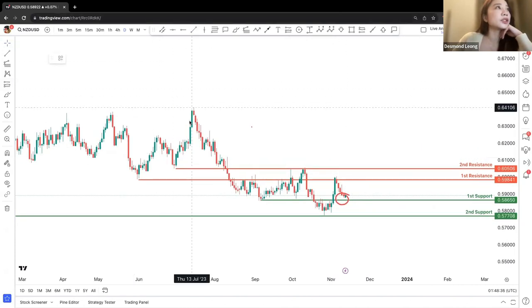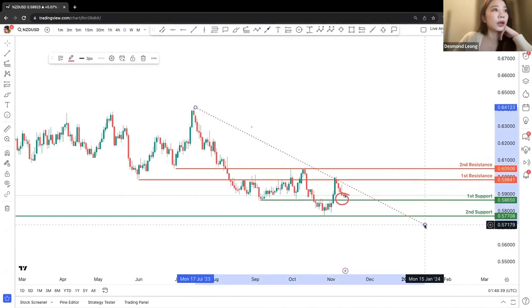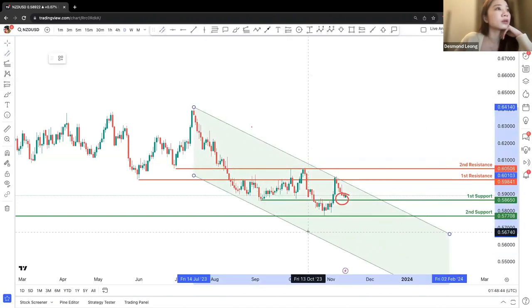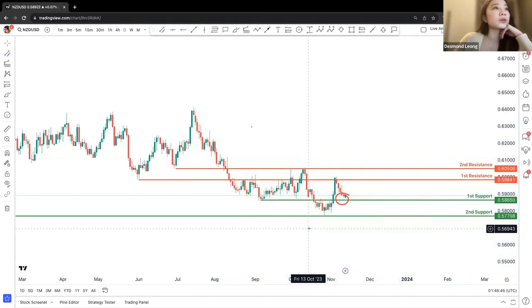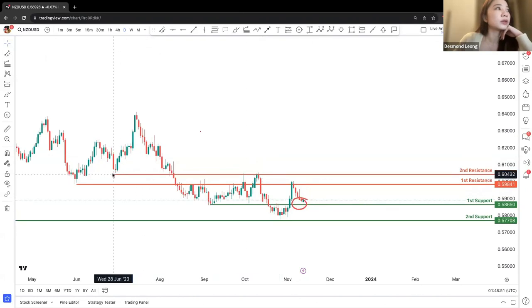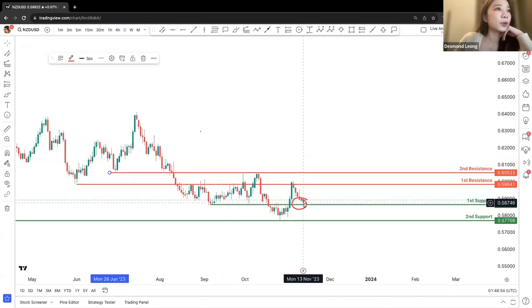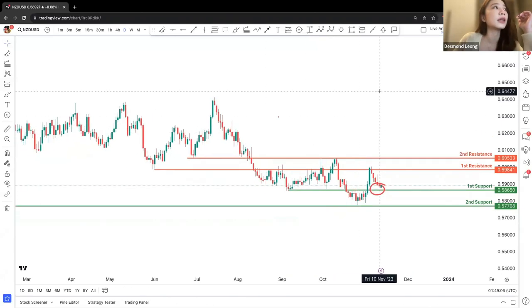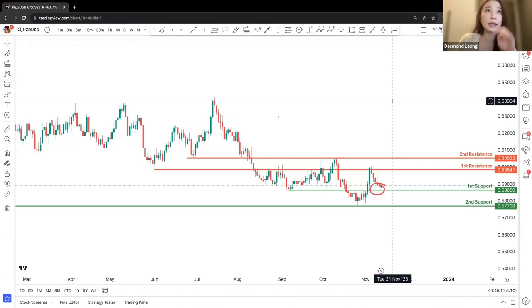Kiwi Dollar has a general resistance here, moving downwards. If price bounces nicely off this resistance, we can look for upside confirmation to the second resistance. If it potentially breaks out of the second resistance, we can be looking at a further higher resistance at roughly 0.63904.